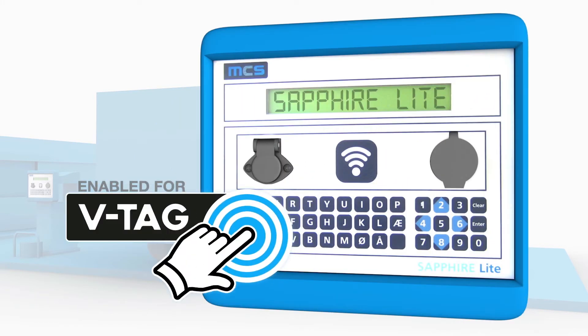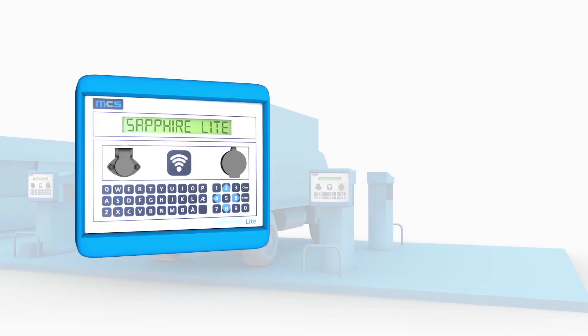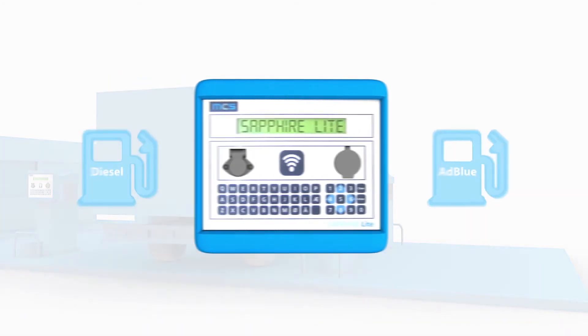Virtual tag uses a four-digit code as identification. The full QWERTY keypad makes registration, driver, and odometer entry quick and easy. Sapphire Light is designed to withstand exposure to a variety of challenging climates and conditions.